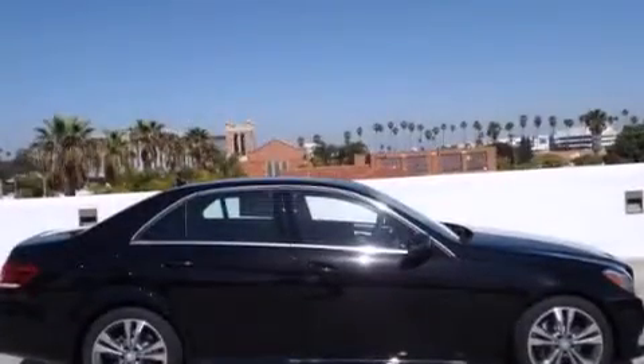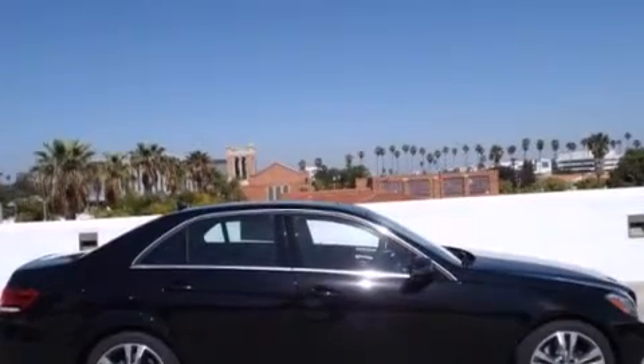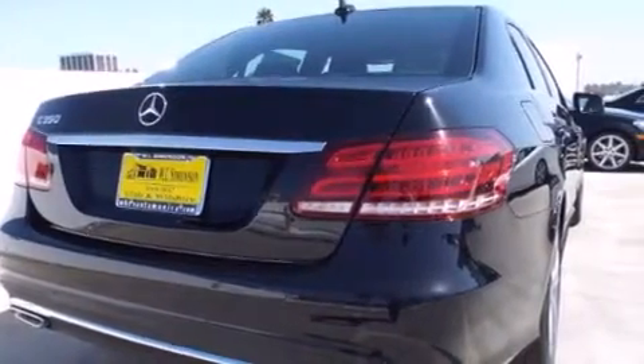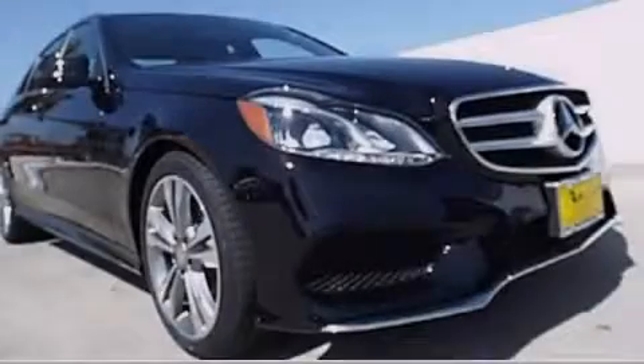With an EPA estimated rating of 30 miles per gallon on the highway, this automobile helps leave money in your pocket where you want it. This vehicle is sure to sell fast — call and arrange your test drive today.